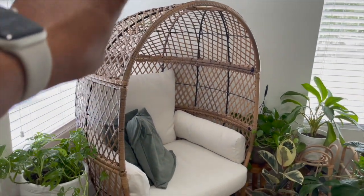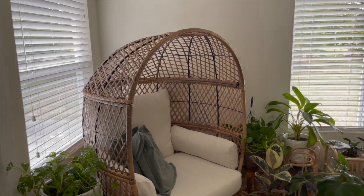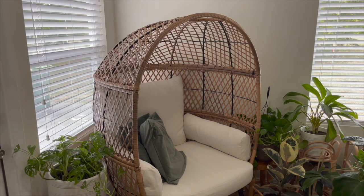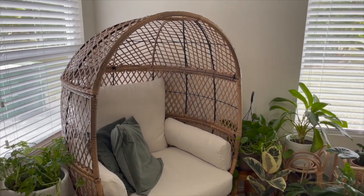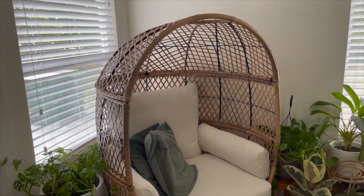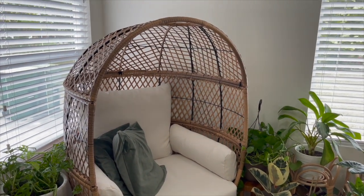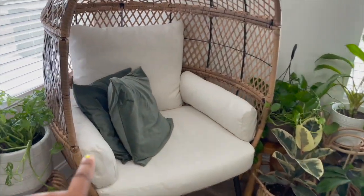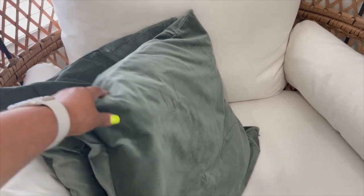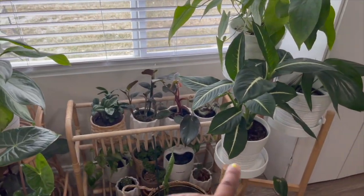Here I have my egg chair - I love this egg chair. This one is by Better Homes and Gardens, got it from Walmart. When I was looking for one, I did a comparison of the ones at Target, Walmart, Lowe's, and Home Depot. Lowe's had one for like $700 and some dollars, but this one was about $330, and I thought it was perfect for what I needed. I just love the way it looks here in the room. I put a couple of pillows from IKEA - this is a really pretty sage color cover. Most of the plant stands here are from IKEA or Home Goods.